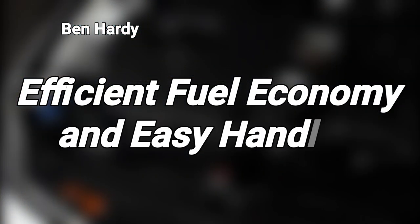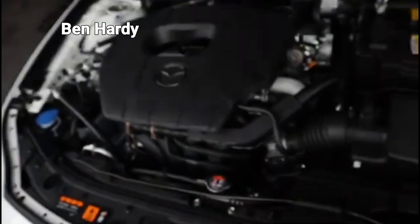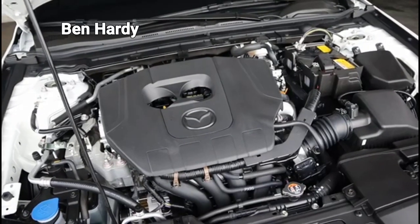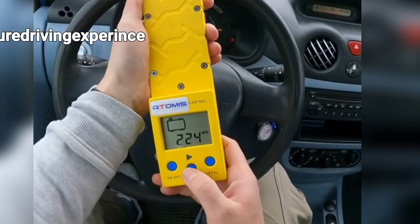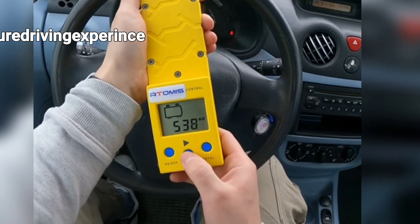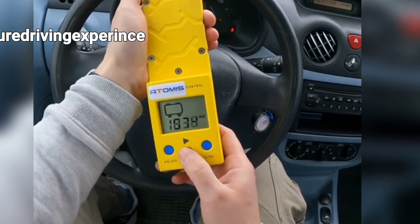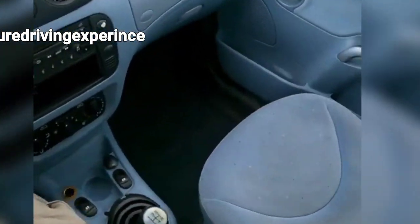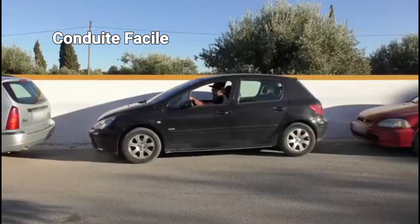Efficient fuel economy and easy handling. Hatchbacks are known for their lightweight and efficient design, which contributes to excellent fuel economy. The smaller size and reduced weight of hatchbacks mean they require less power to maneuver, resulting in better miles per gallon efficiency compared to larger vehicles. This makes hatchbacks an attractive option for those looking to reduce their carbon footprint and save on fuel costs.